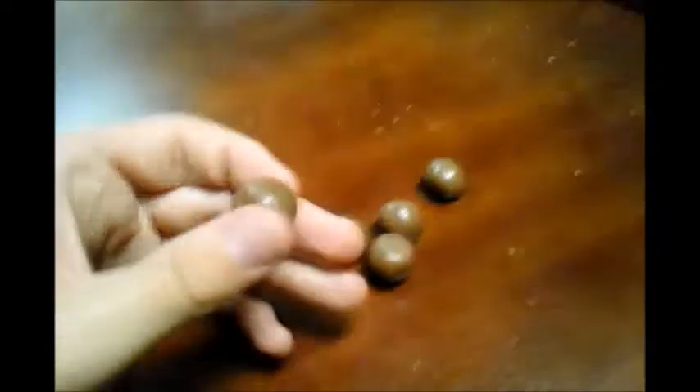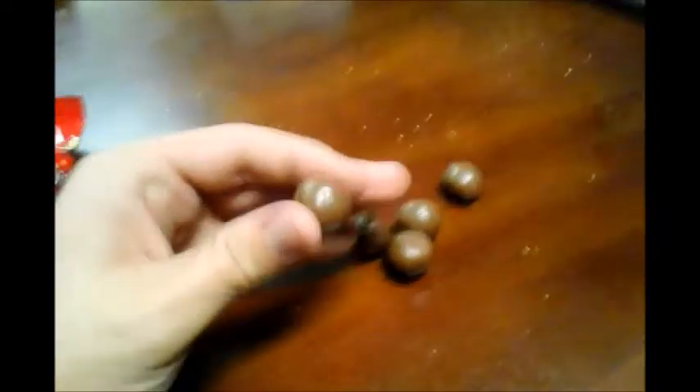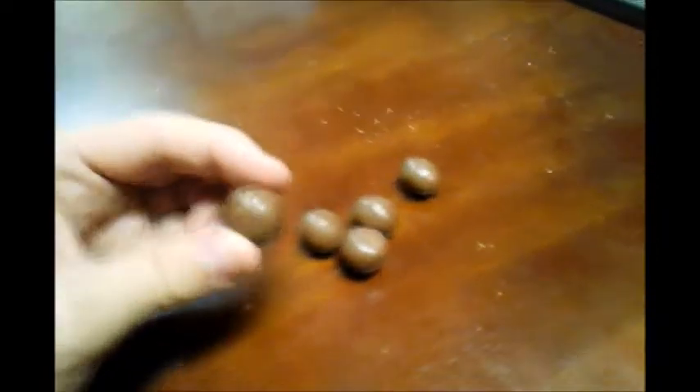So yeah, they're essentially just chocolate malt balls. So let's try one.